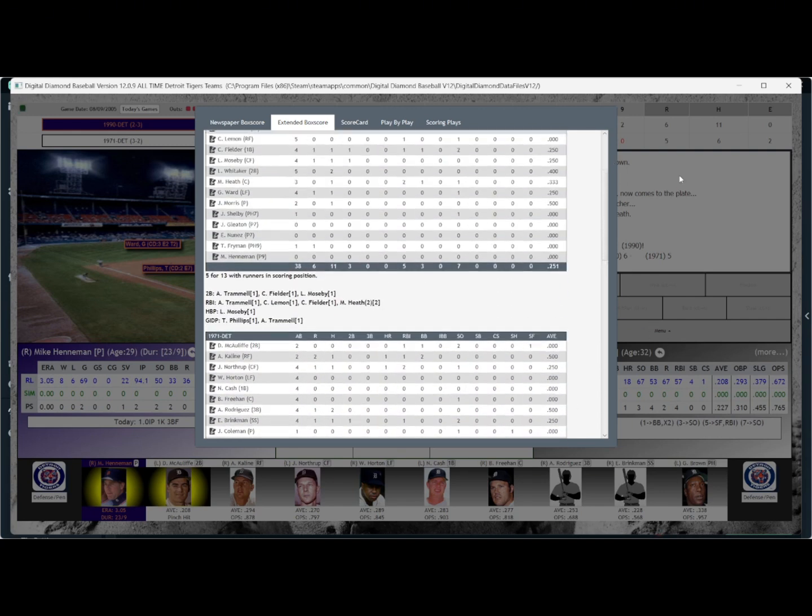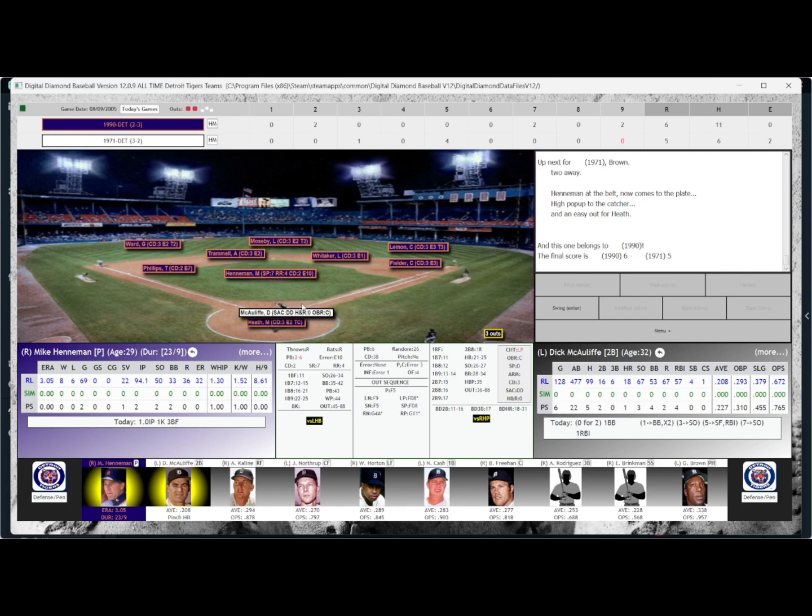So there you have it — the 90 Tigers push it to a Game 7. We're tied at 3 games apiece. Thanks for watching, we'll see you for the next game.